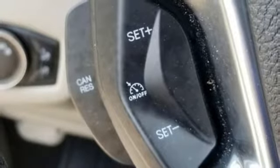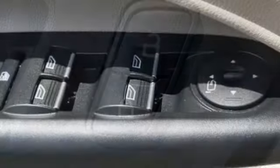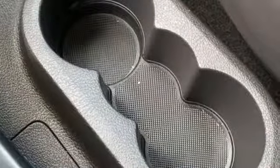Wireless phone connectivity, dual zone climate control, inline four-cylinder engine, aluminum wheels, auto dimming rear view mirror, and automatic transmission.